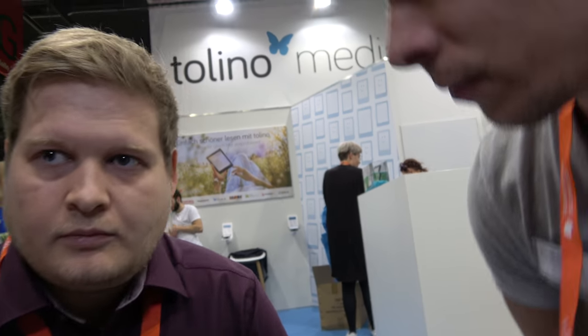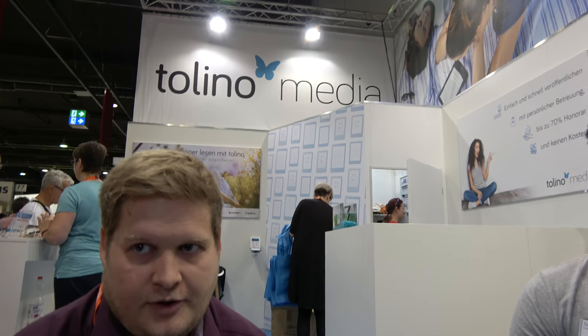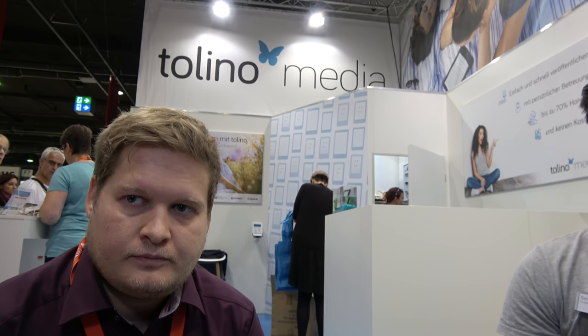So you're working in the self-publishing industry? Yes, I've been working with Tolino Media for the last three years, and we're a direct competitor to Amazon Kindle Publishing, which some people may know. In contrast to Amazon, we believe in an open book market. Our share is somewhere between 45 to 50% of the entire book market, and Amazon has about 50%, so we're quite close in Germany.